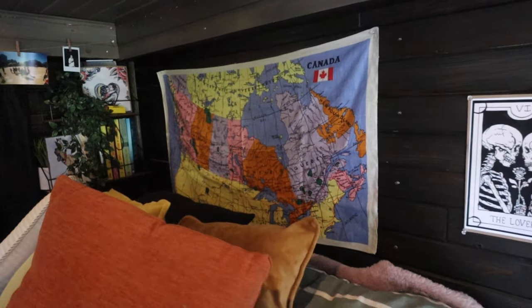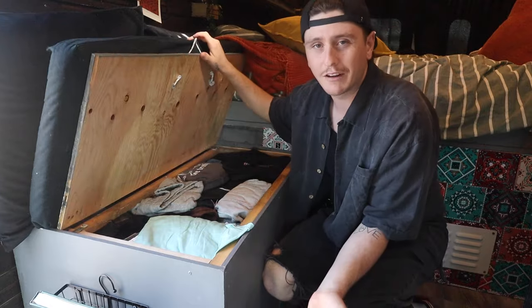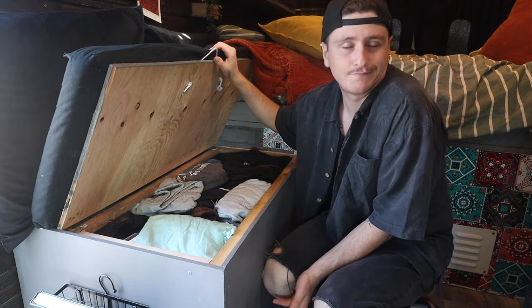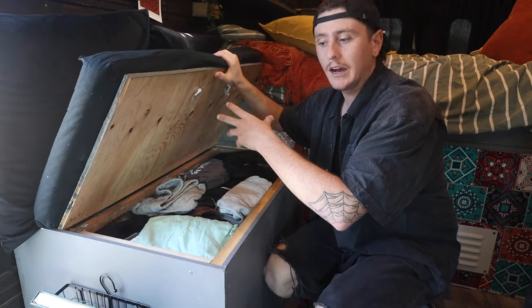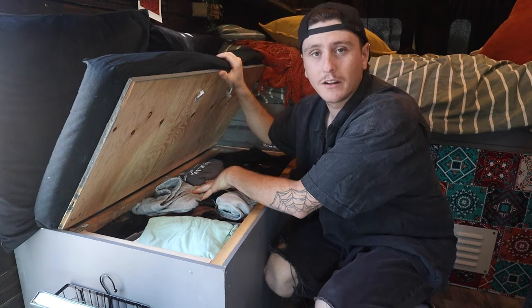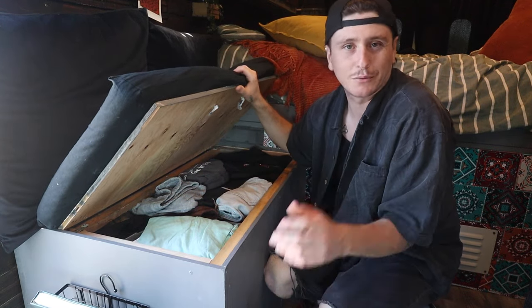Under the double seat is our closet, and it does look a little different after two years on the road. This is it after we've done all our laundry — it's pretty jam-packed, but after two years this is just what we've gotten used to. We've accumulated a bit more stuff but it's all things we wear all the time. There are two bins with Nick's clothes, two bins with Rachel's clothes, and the middle is a shared section.